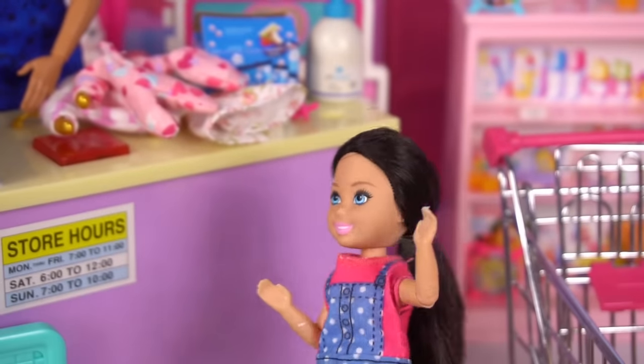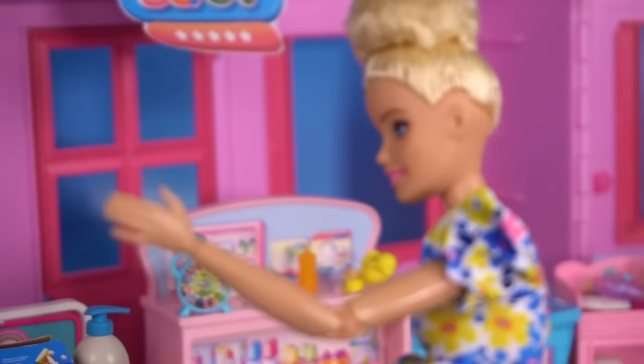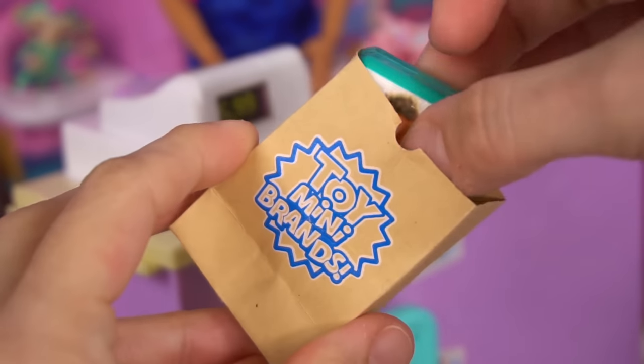That's your total. Whoa, babies are expensive. We'll be delivering those big items to your home. Thank you so much.